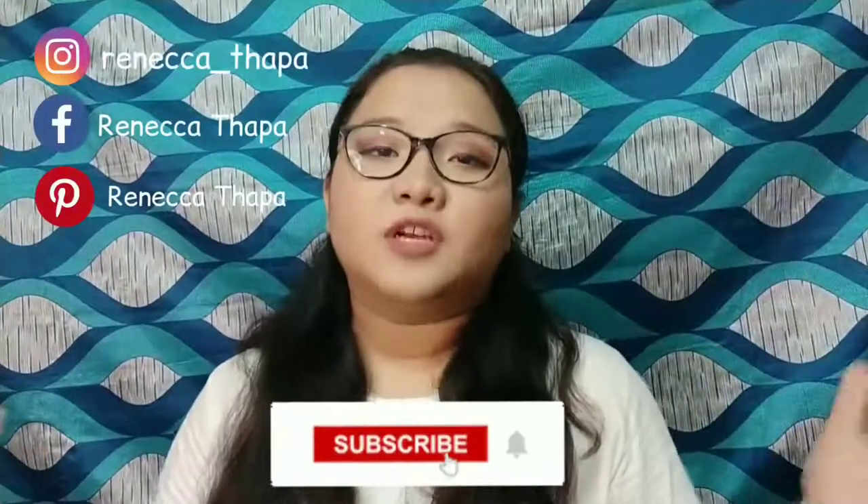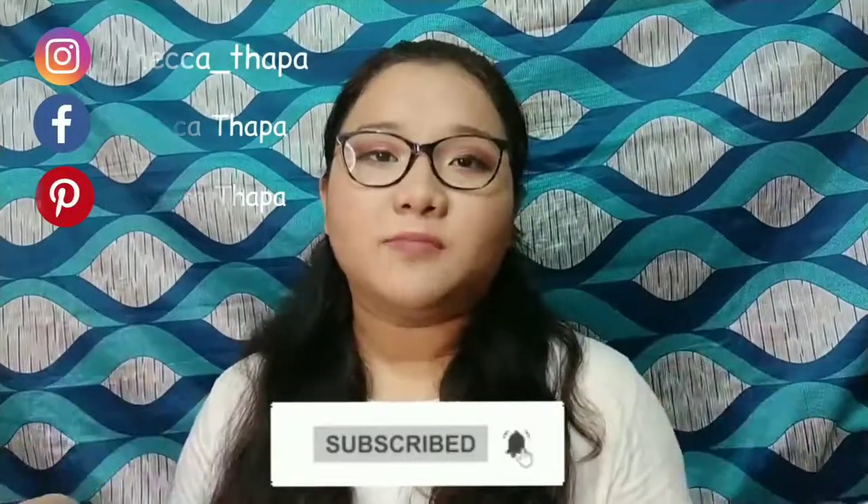Before going to the video, don't forget to subscribe to my channel and hit that notification bell near the subscribe button, so every single time when I upload a new video you guys will get notified.